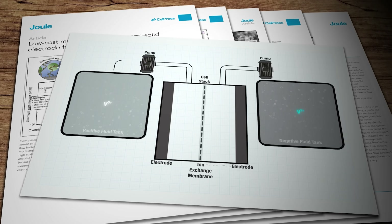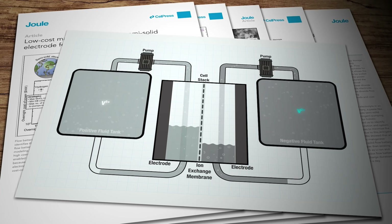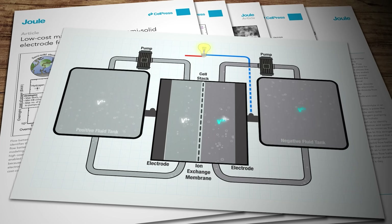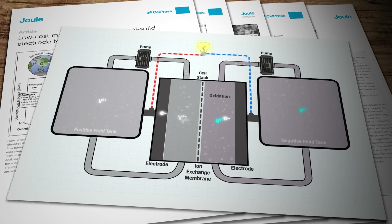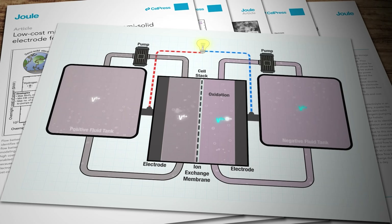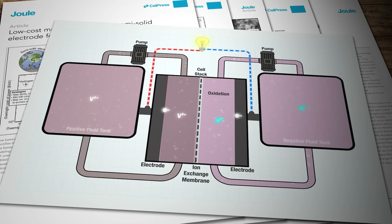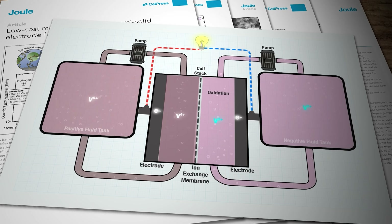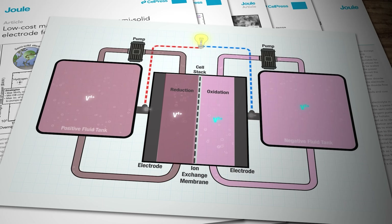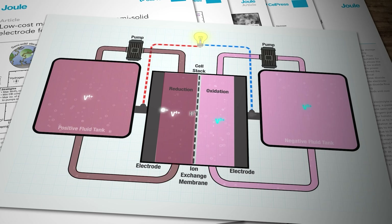The solutions from each tank are pumped into the cell stack where they're separated by a thin membrane. As the system discharges, the ions in the negatively charged solution release an electron in a process called oxidation. Those electrons move towards an electrode in the cell stack and go out through a circuit to do their useful electrical work, before returning to another electrode on the other side of the stack. That electrode feeds the electrons into the positively charged solution, which is happy to receive them via a process known as reduction — hence the name redox. The process frees up positively charged hydrogen ions which flow across the membrane to maintain the charge balance.